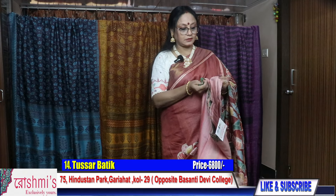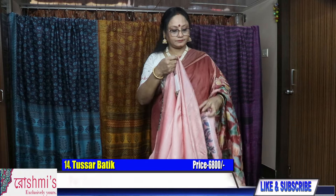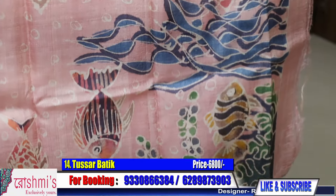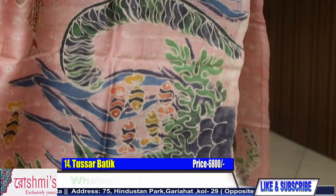For booking, take a screenshot or mention the saree number. This is a peach color saree — it's a beautiful design. Just check the design and the pallu part. The color is peach — all are gachi tussar. All over the body you will get this type of work.